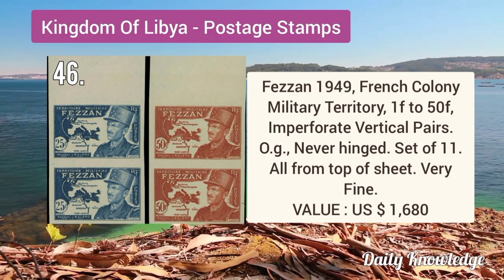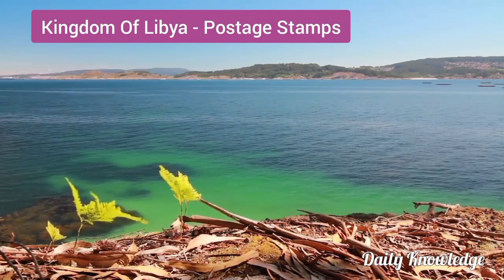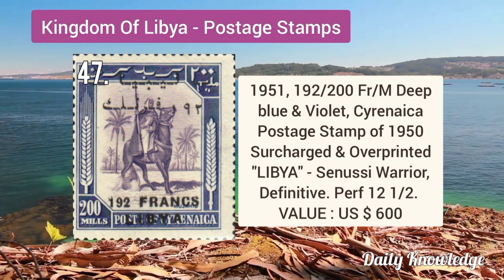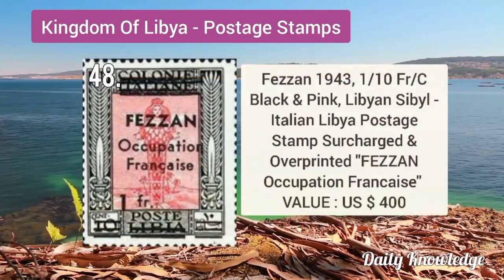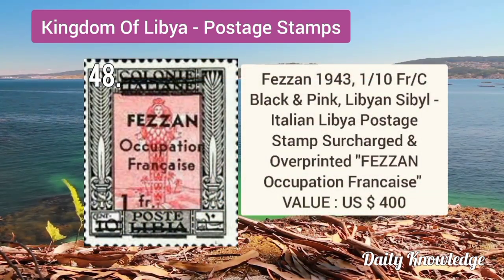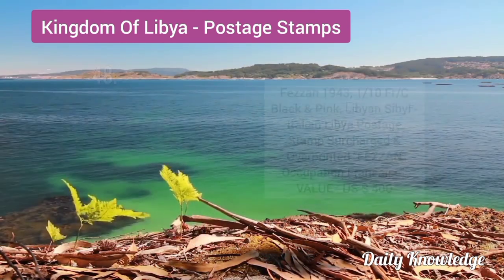Fezzan 1949 French colony military territory, 1F–250F imperforate vertical pairs with original gum and never hinged. 1951 190F by 200M deep blue and violet, Cyrenaica postage stamps of 1950, surcharged and overprinted. Fezzan 1943 1F by 10C black and pink, surcharged overprint Libya stamp.